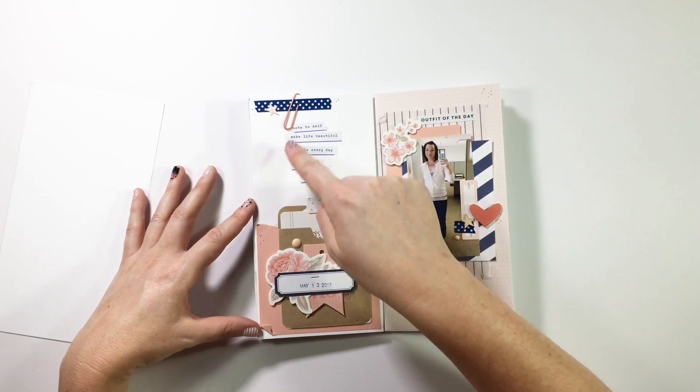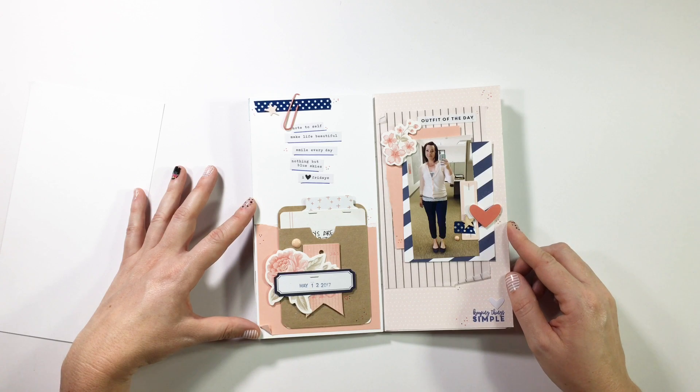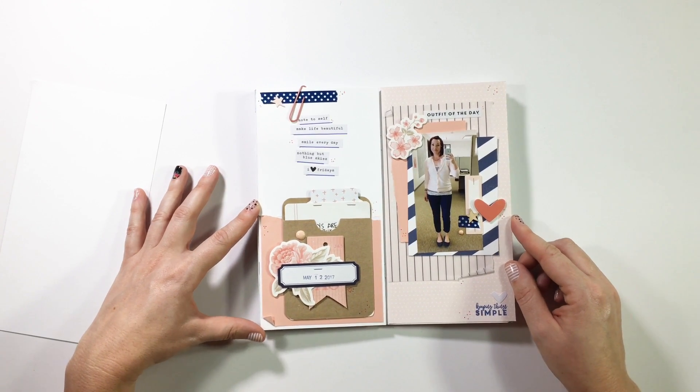Of course I was still in that dotting phase, and I still kind of am because it just feels like I'm getting messy but not really getting messy — so it kind of works.